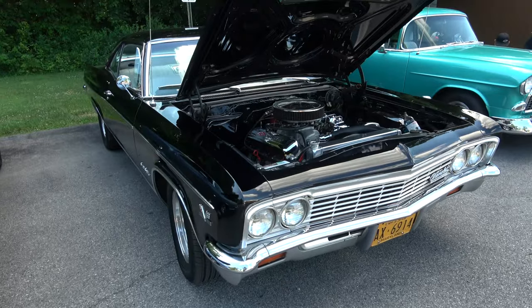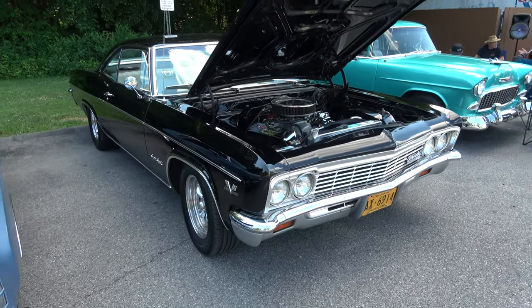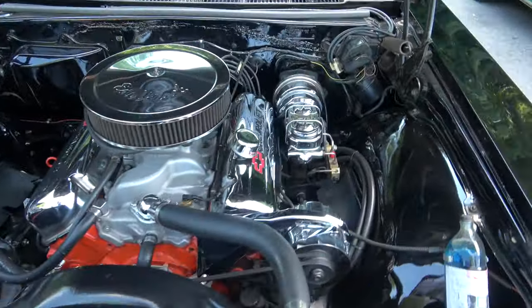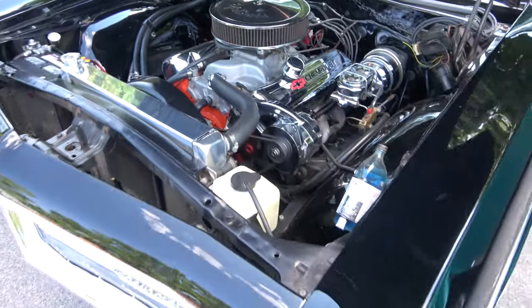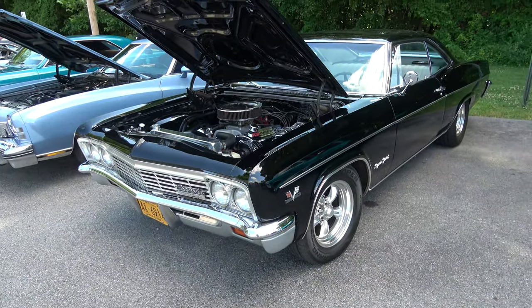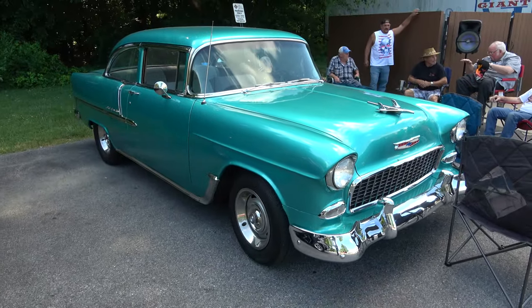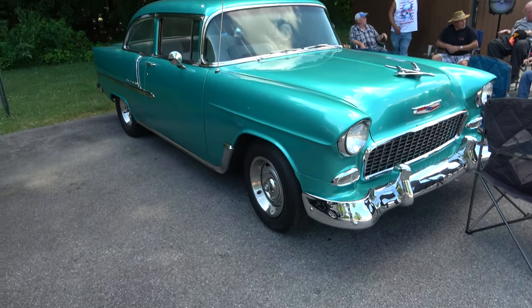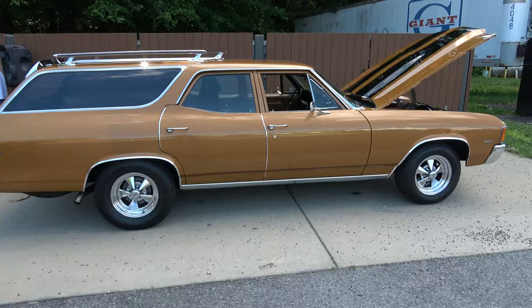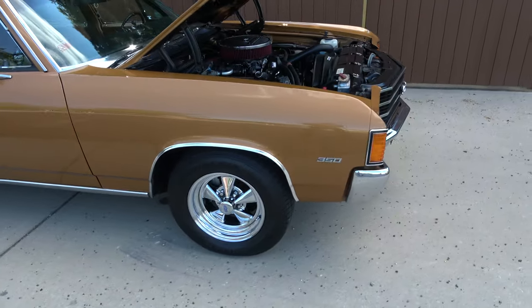1966 Chevy Impala, another big block 396. And that's how we got a classic '55 Chevy. 1972 Chevy Concourse Wagon.